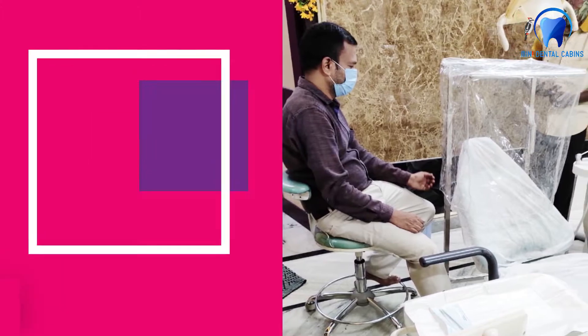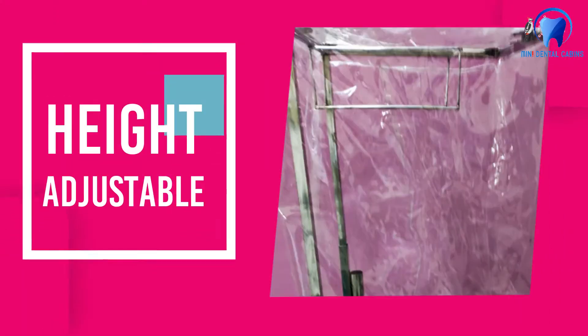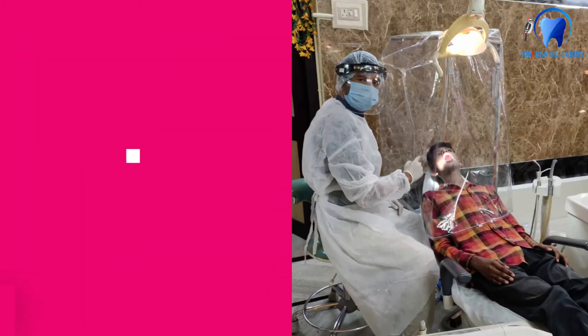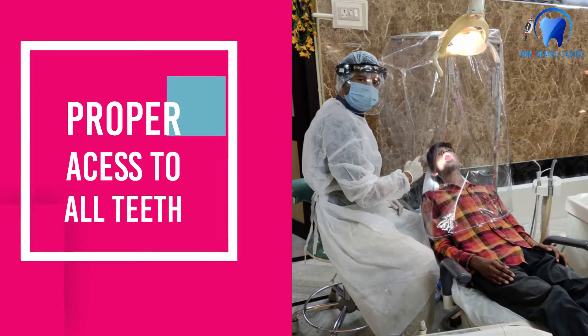This basically consists of a well-designed, sturdy, height-adjustable trolley-like framework over which tailor-made highly transparent covers are placed. This device allows proper access to all the teeth at all chair positions.